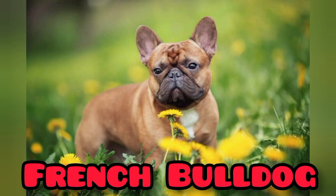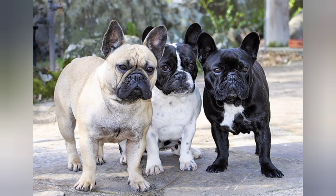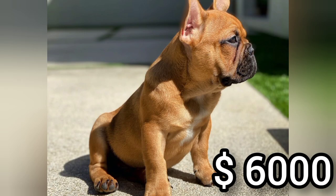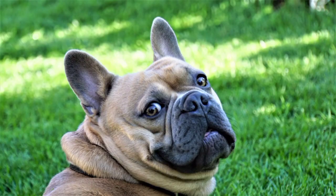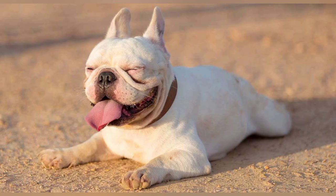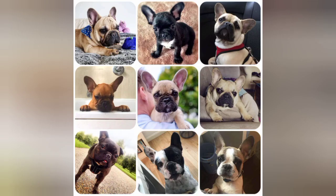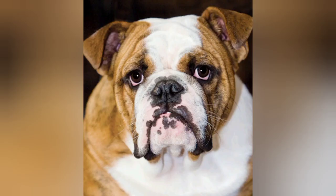French Bulldogs were found in November. They used to feed it in England. The French Bulldogs used to use it for $9,000. This is a very playful dog breed.